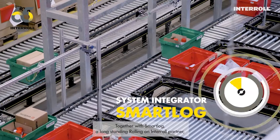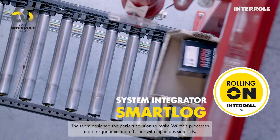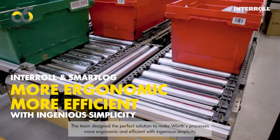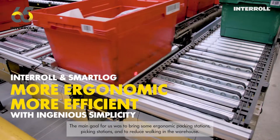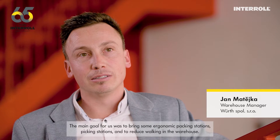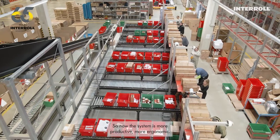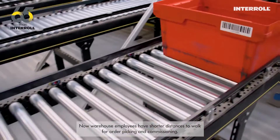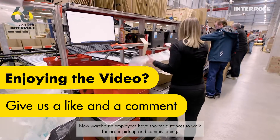Together with SmartLog, a long-standing rolling-on Interroll partner, the team designed the perfect solution to make Würth's processes more ergonomic and efficient with ingenious simplicity. The main goal for us was to bring ergonomic packing stations and to reduce walking in the warehouse. Now the system is more productive, more ergonomic, and warehouse employees have shorter distances to walk for order picking and commissioning.